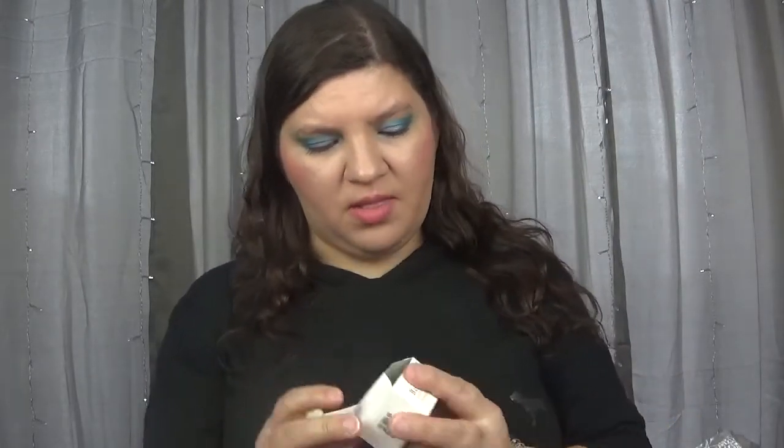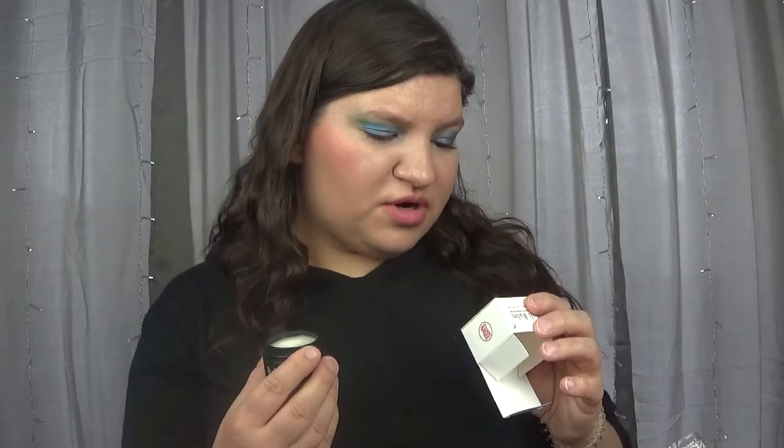The next item is a Belly Balm Pineapple Lip Scrub. The packaging is so cute. It has a hint of pineapple — a little bit of a sweet smell. Looking at the ingredients real quick: it's got sugar, coconut oil, hydrogenated vegetable oil.